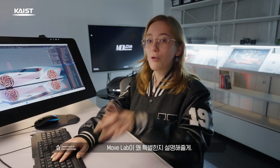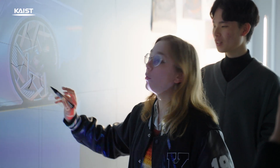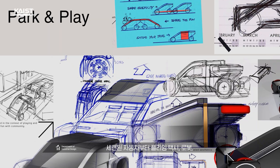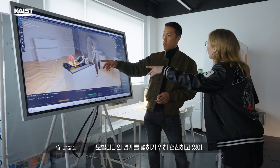Let me explain what makes MOVLAB so special. MOVLAB is where they really get into designing things to help us get around better — they call it human-centered mobility design. From sleek cars to flying taxis, robots, and even things we haven't seen before, they are dedicated to pushing the boundaries of mobility.